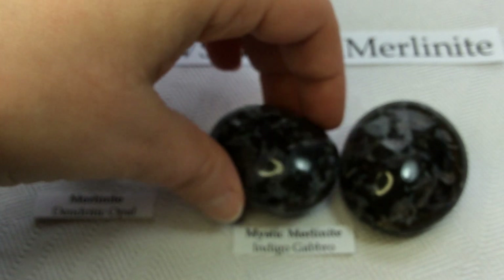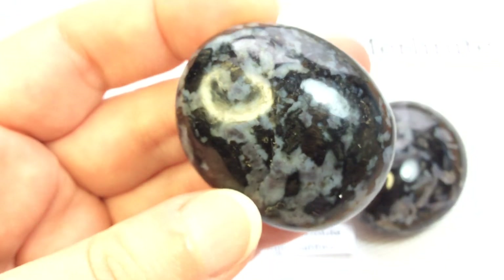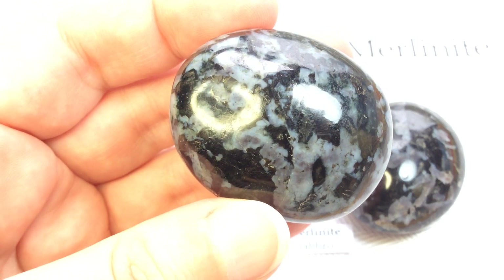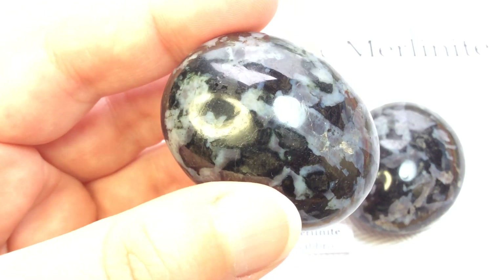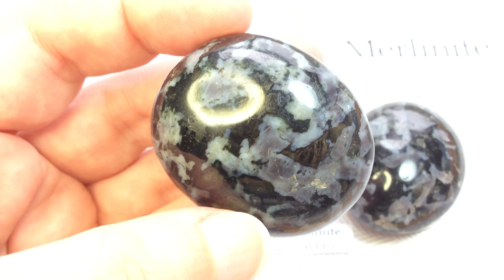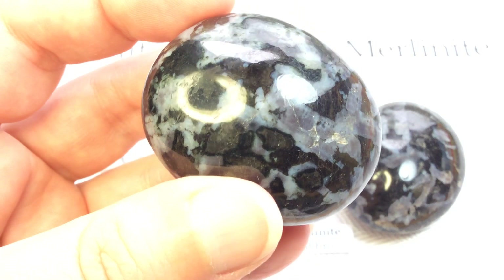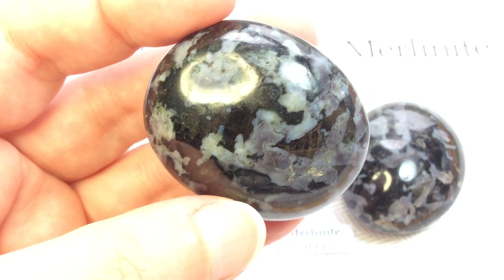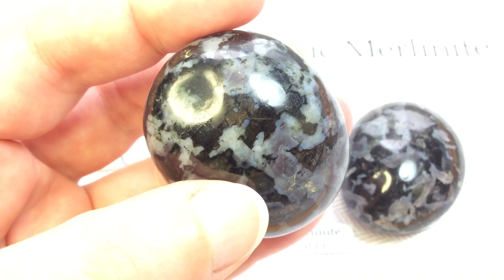Mystic Merlinite, on the other hand, is the nickname or metaphysical name for Indigo Gabbro, which is far less valuable than its counterpart — much more affordable than opal, even common opal. It is often mislabeled as simply Merlinite, and that can be very misleading to new collectors. Very discouraging when you find out you've not actually purchased what you thought you did.